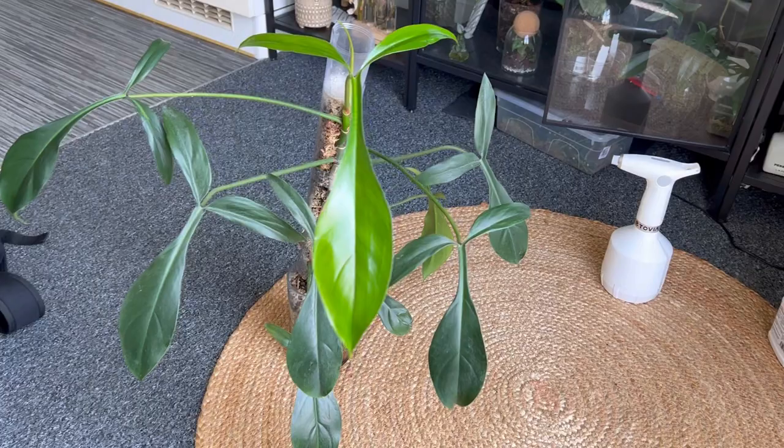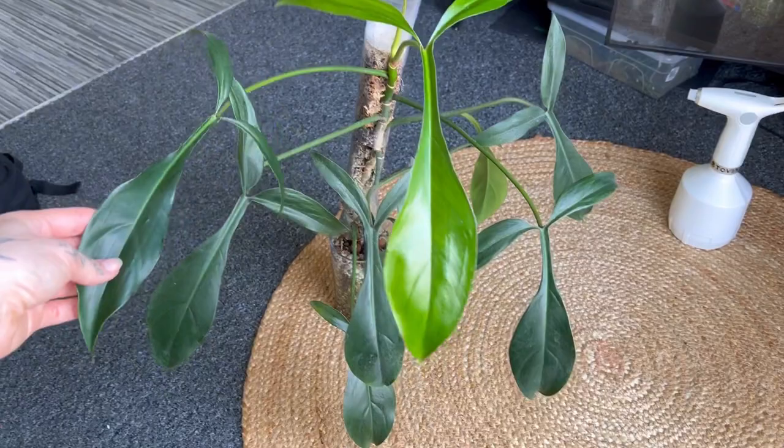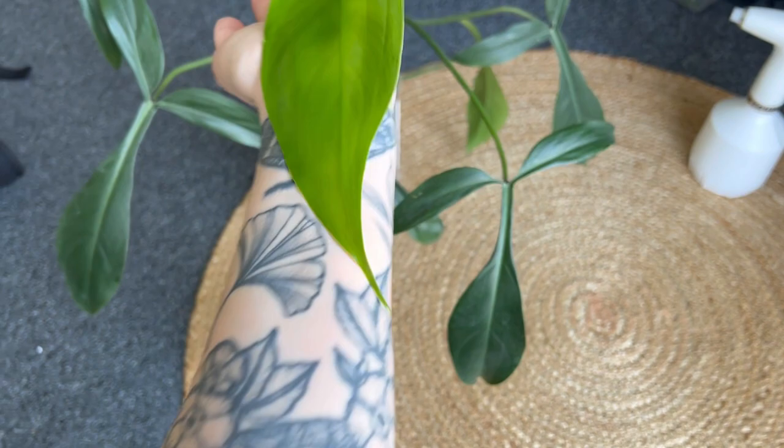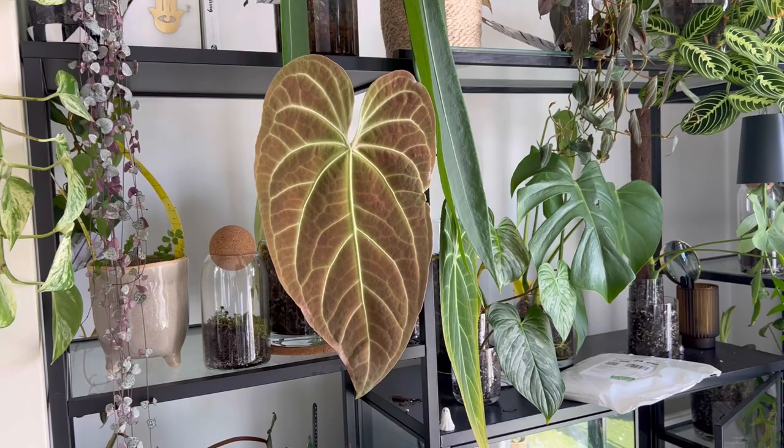Here is my Philodendron 69686. I just want to update you on this leaf - look at the size of it. This was the leaf that came out before it. I can't really get it to be up next to it, but it's huge. If I put it up against my arm you can see how big that leaf is. Isn't it amazing? I love this plant, love love love this plant.